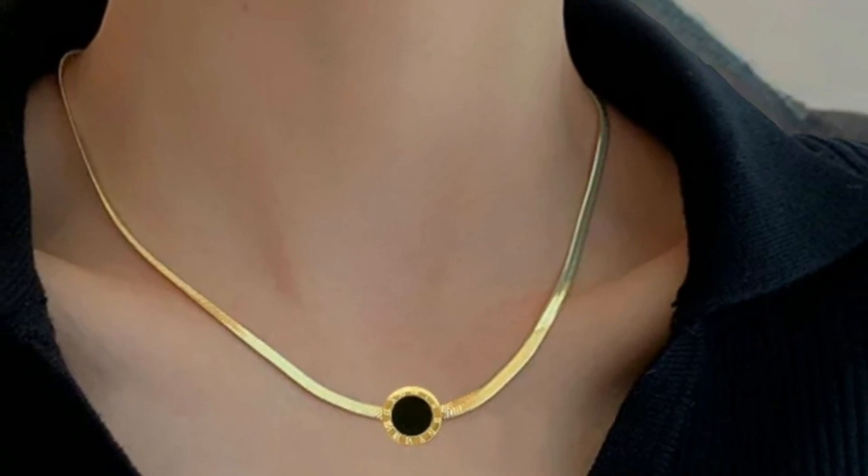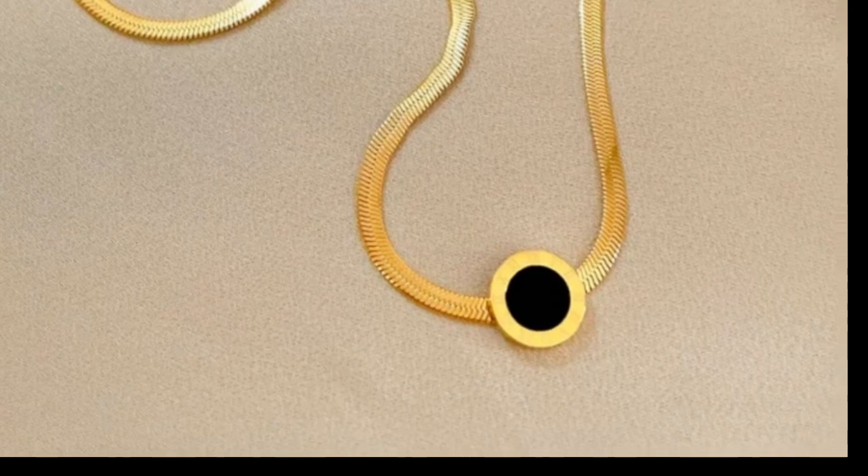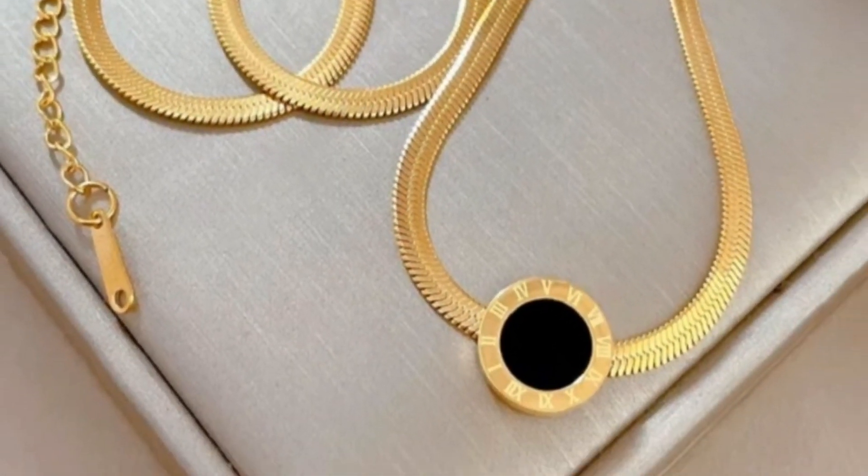This pendant features the iconic LV logo and is made with high quality materials, adding a touch of elegance and sophistication. The snake chain is adjustable and comfortable to wear, making this piece perfect for special occasions or everyday wear. Subscribe now for more jewellery showcases and fashion content.